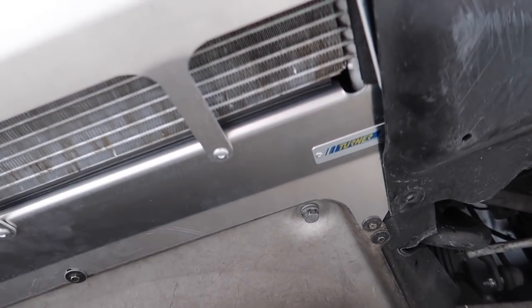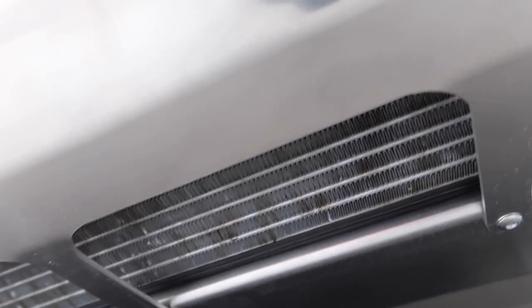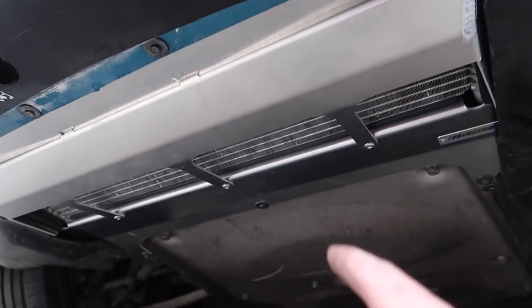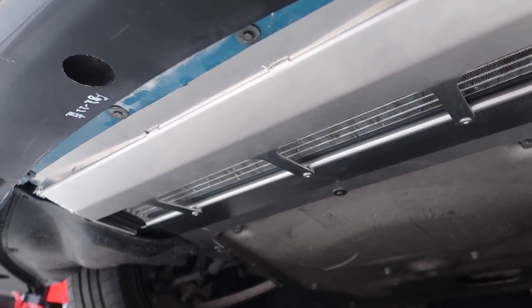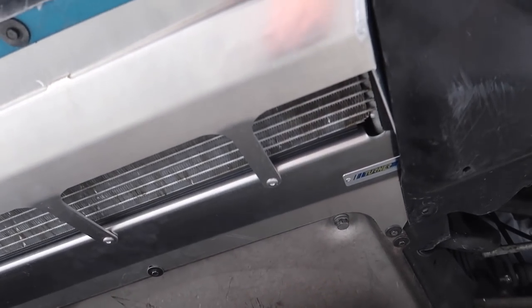We have the Turner Motorsports skid plate on there and the way the seal sits on the oil cooler — it's so, so, so perfect. It looks super good, and at the same time I know my oil cooler is protected, so I'm super happy about that. Without further ado, let's go ahead and do a little cinematic of the new mods.